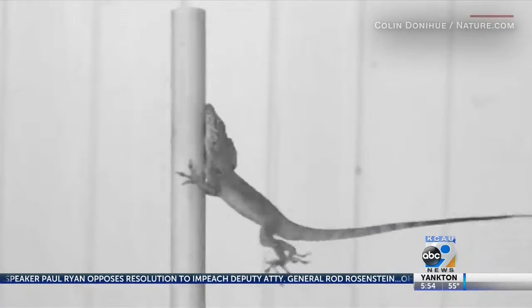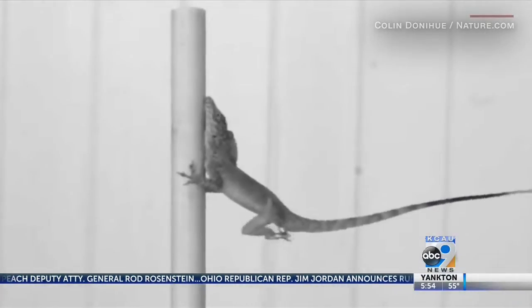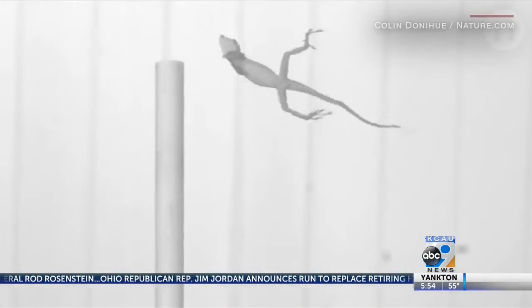None of the creatures were harmed, and the findings are the first of their kind to measure natural selection before and after a storm. Yeah, science.